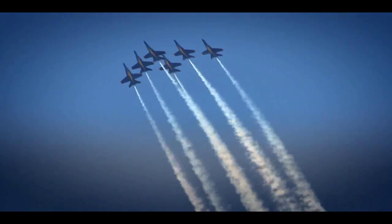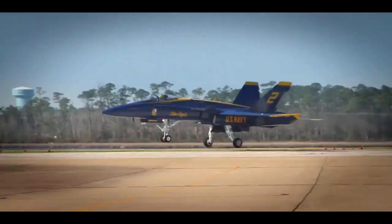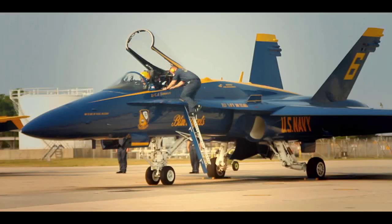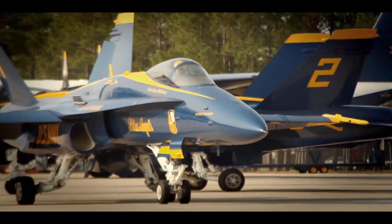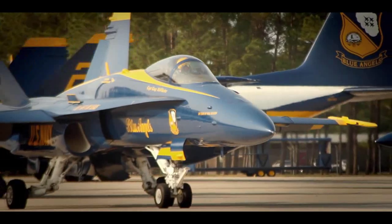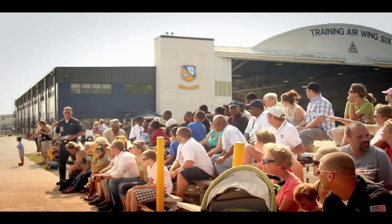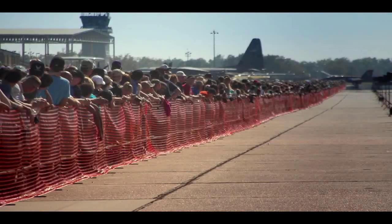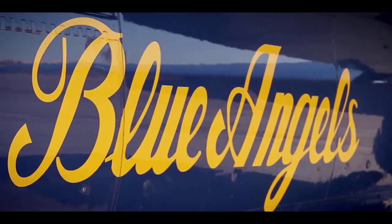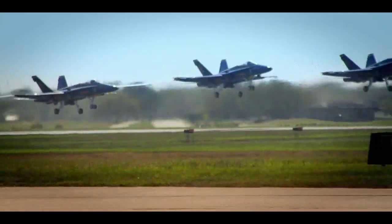On November 8, 1986, the Blue Angels completed their 40th anniversary year when they unveiled their present aircraft, the F/A-18 Hornet, which is still serving on the nation's front lines of defense. The 2010 show season brought out more than 10 million spectators, and since 1946, the Blue Angels have performed for more than 473 million fans.